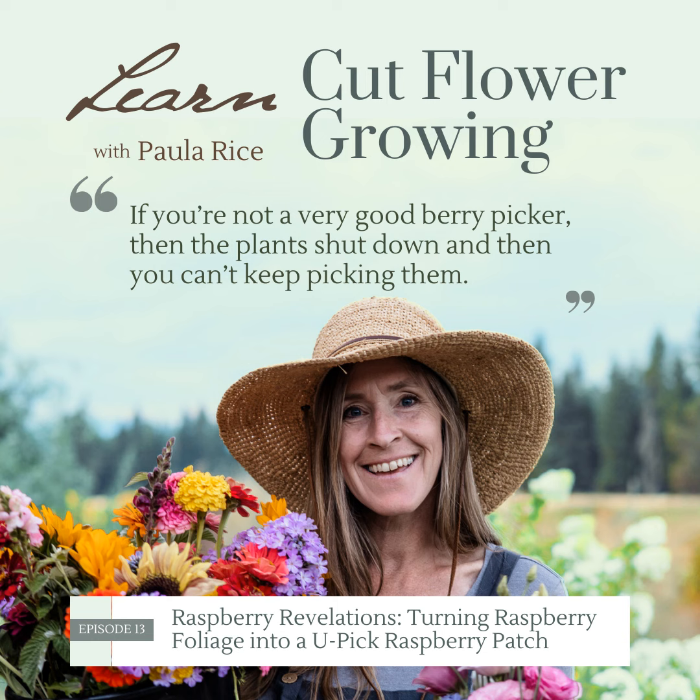I'm Paula Rice, your Cut Flower Farmer Guide. I've been growing for 16 years and I'm an expert in my field, literally. So grab your gardening gloves and listen to me while you work, or grab a cup of coffee and relax as you learn to manage a cut flower garden and business.